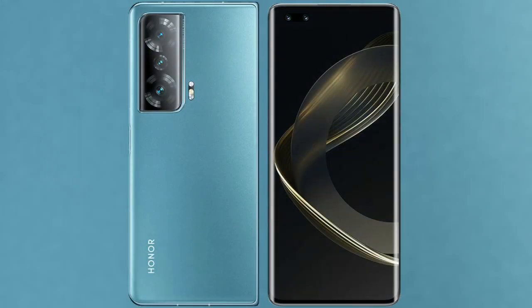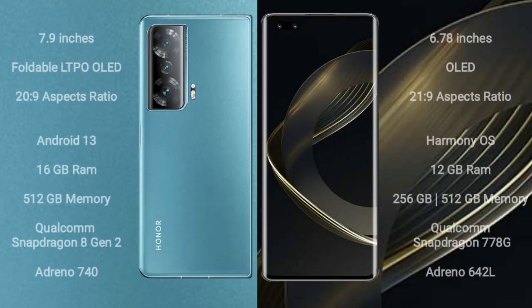I will compare the new Honor Magic V2 with Huawei Nova 11 Pro. Honor Magic V2 comes with a 7.9-inch foldable LTPO OLED display and aspect ratio 20:9. Huawei Nova 11 Pro comes with a 6.78-inch OLED display and aspect ratio 20:9.